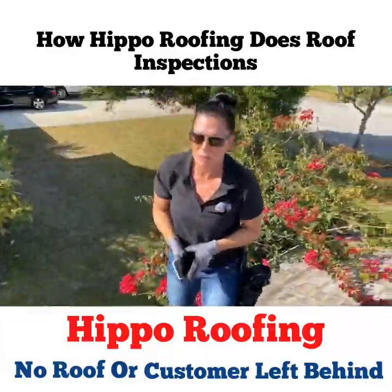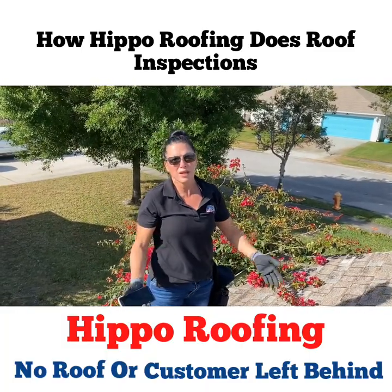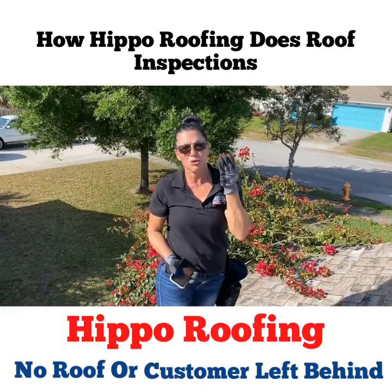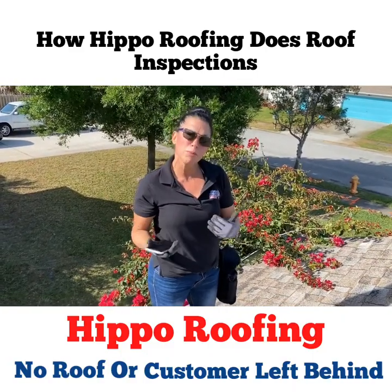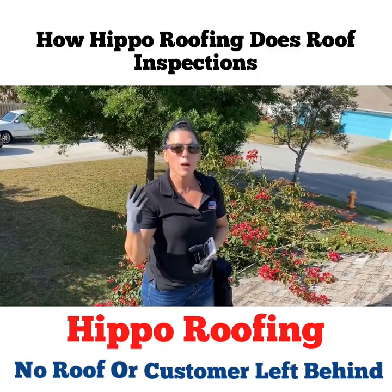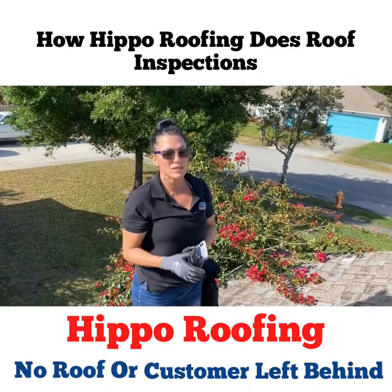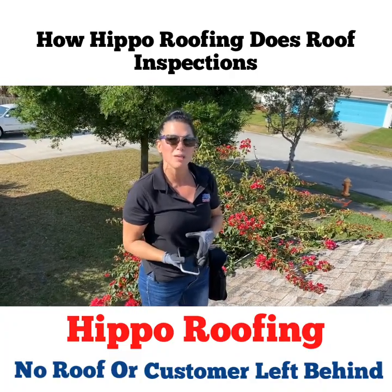From the ground, homeowners think their roof looks good, but when you get up onto the roof and do a close examination — which everyone should have — photographs and video should be brought down to you so you can see what's really happening on your roof. We are before hurricane season right now, and this is the time to have those healthy roof checkups. See what you're dealing with, see what you're going to be in store for — preparation is key.